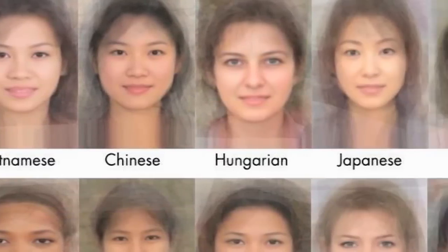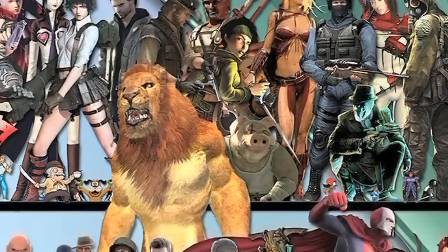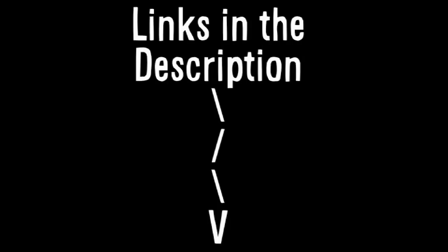Here are women's faces from all over the world averaged together by software. And can you name each video game character in this image? To see Shadow502T's image close up and to get answers, follow the links below where you can find links to every image in this episode.